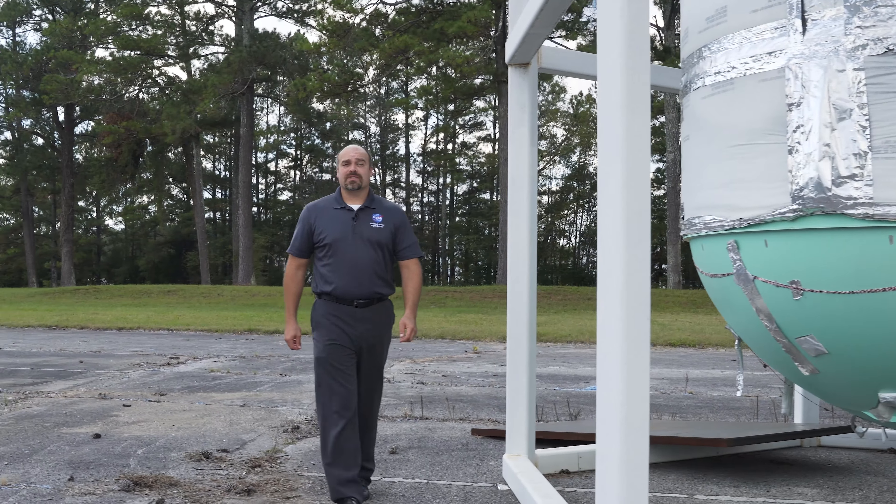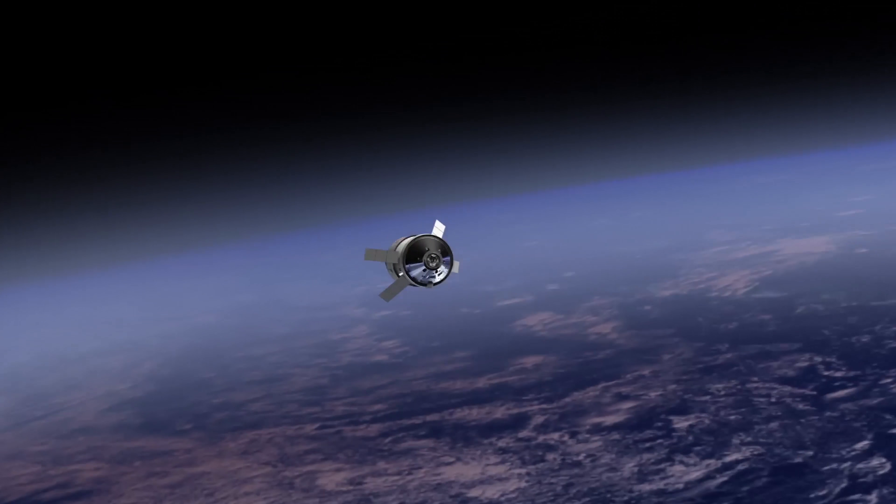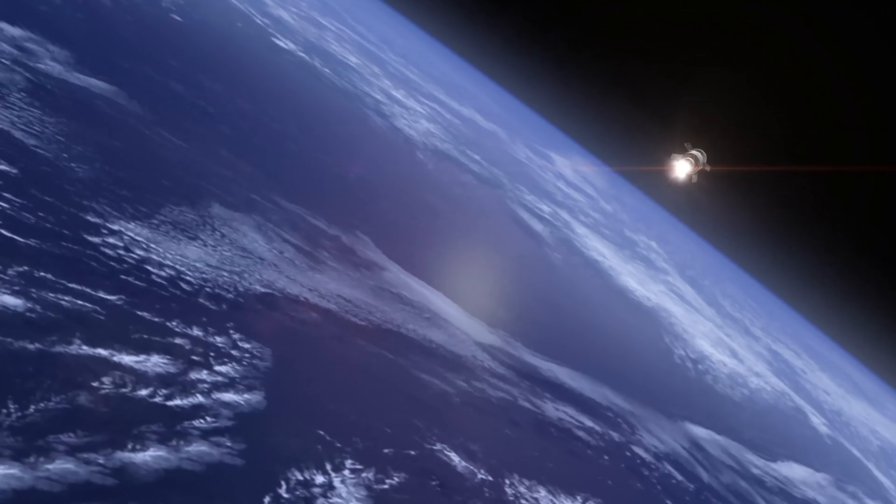After the core stage drops off, the upper stage, which is full of propellant, will make a minor adjustment to its orbit, and then perform trans-lunar injection — the burn that will take the upper stage and Orion to the moon.